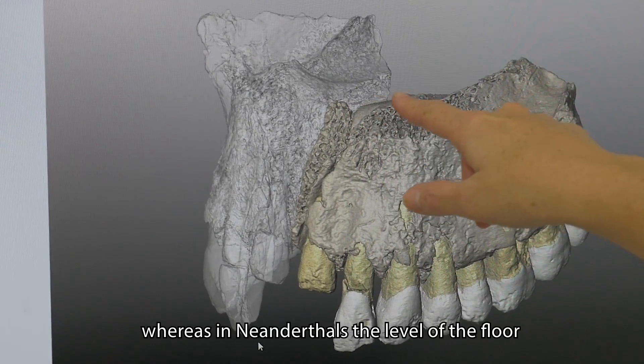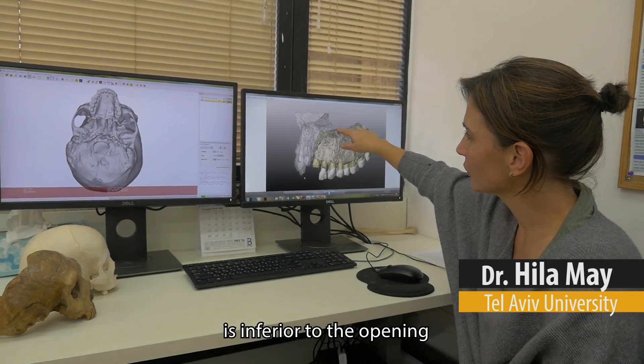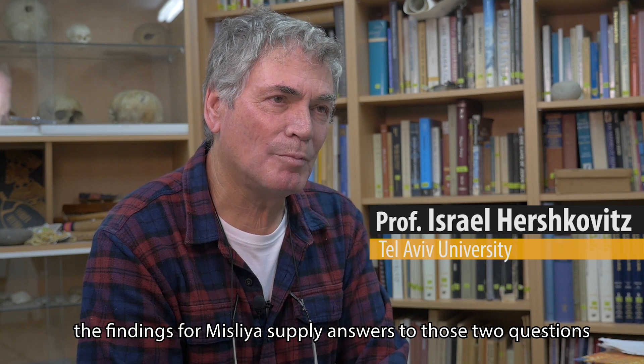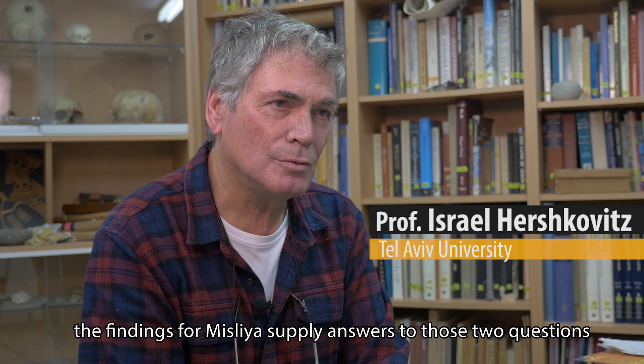Whereas in Neanderthals, the level of the nasal floor is inferior to the opening. The findings from Misliya supply answers to those two questions.